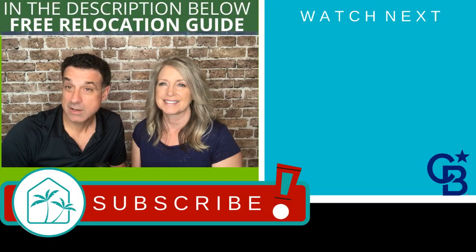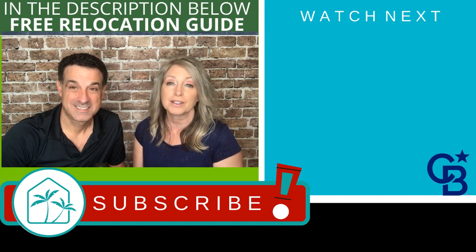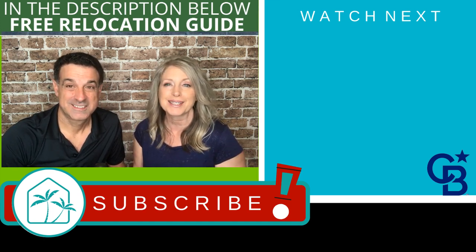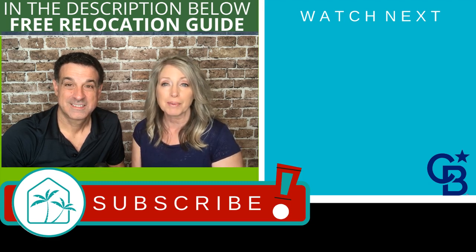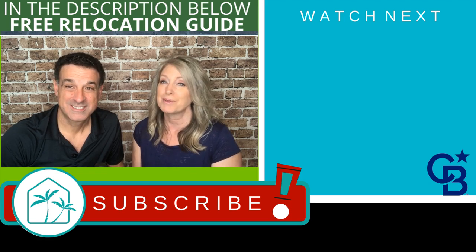Thanks for joining us on our tour today. If you're thinking about relocating to our area or want more information about any of the communities that we've put videos out on, please give us a call, text or email us. We'd love to talk to you about it or even show you around. We look forward to hearing from you and we'll see you soon.